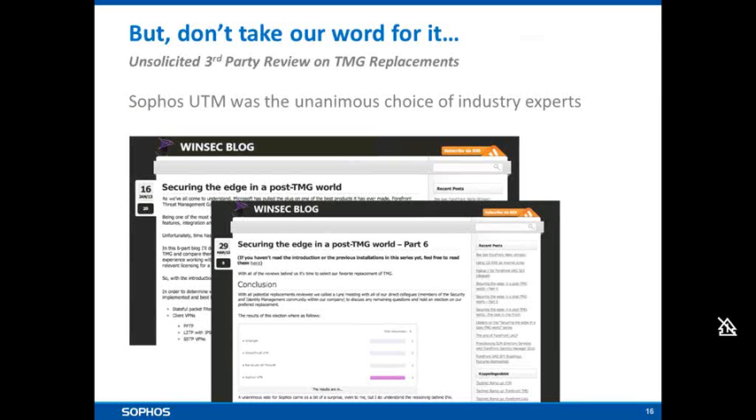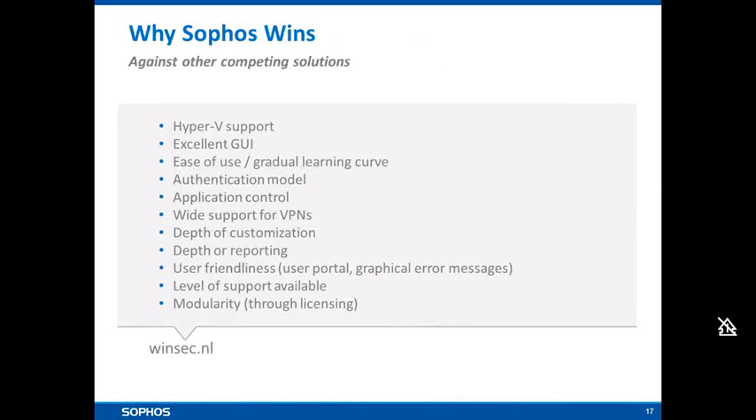And of course you'd expect someone from Sophos to advocate the Sophos UTM — but it's not just us saying this. Third-party reviews and forums show many people looking for TMG replacements. I particularly like the WinSec blog: independent analysts tasked with finding a TMG replacement decided the Sophos UTM was the product to go for. They called out things like ease of use through the GUI, application control functions, diverse VPN technology support, the level of reporting, ease of operation, and the modular solution design — they were very impressed.